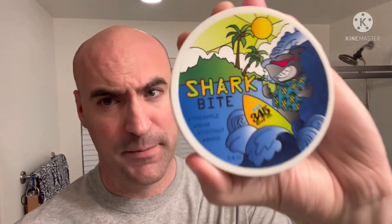But if you saw the thumbnail, I'm using 345's Shark Bite, which is a summer seasonal that has scent notes of pineapple, pear, coconut, and wood.